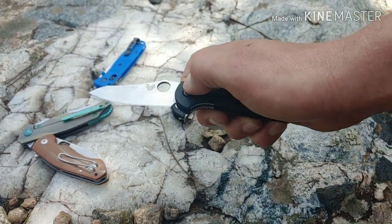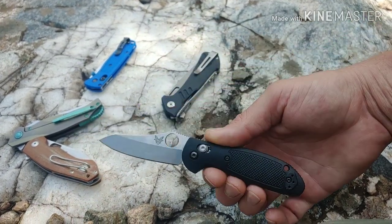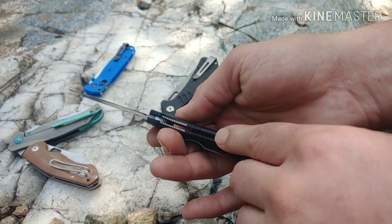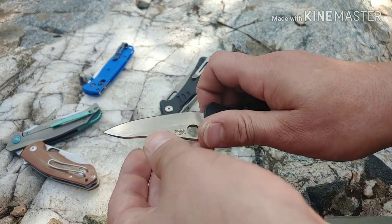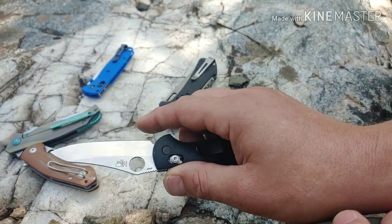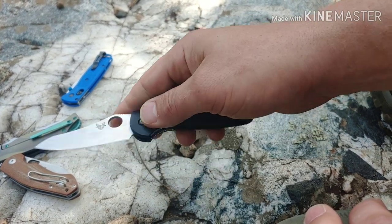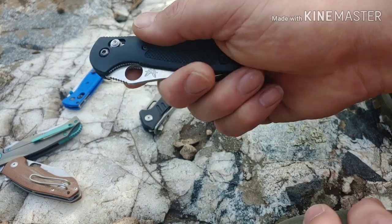Now we've got the Mini Grip, the sheep's foot style with the hole. If this would have been the large one, it might've gotten picked. It's definitely tough — it's got full steel liners, extremely strong. I love this blade shape; I can do a lot with it, you have roll cut ability and the tip and all that. But it's just a little too small.